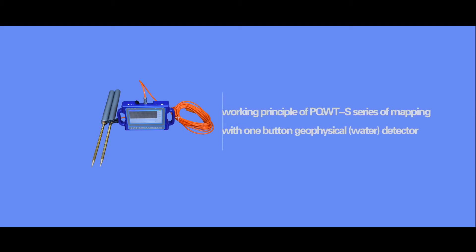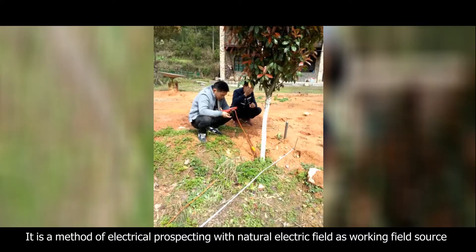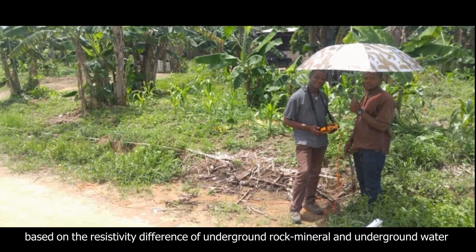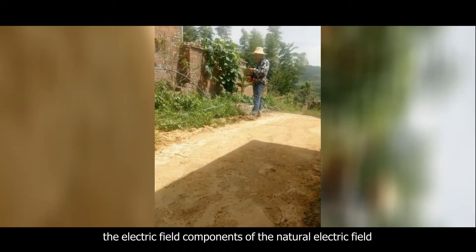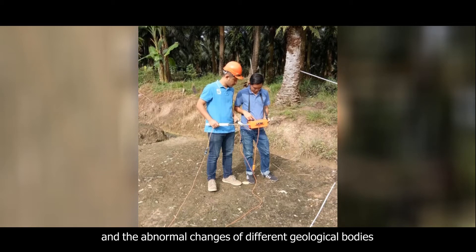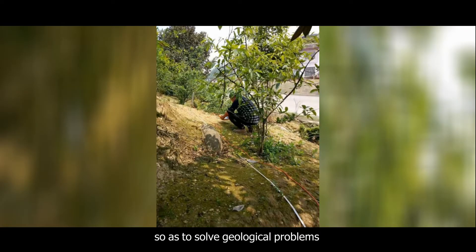Working Principle of the PQWTS series mapping with one-button geophysical water detector: It is a method of electrical prospecting with natural electric field as the working field source. Based on the resistivity difference of underground rock minerals and underground water, the electric field components of the natural electric field within different frequencies are measured on the ground. The abnormal changes of different geological bodies are studied according to their change rules, so as to solve geological problems.